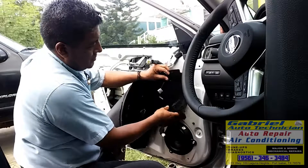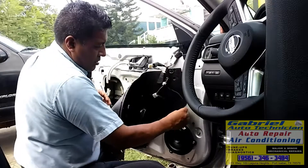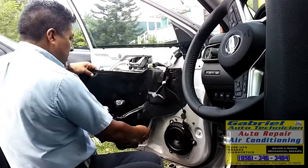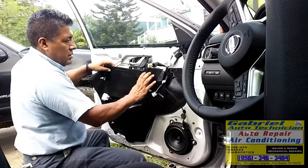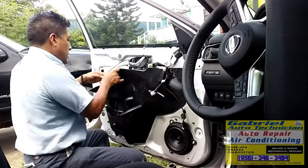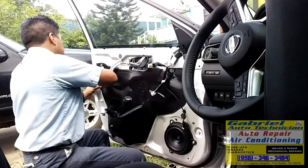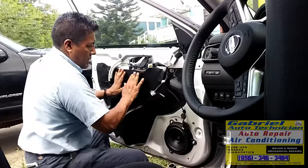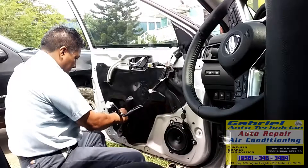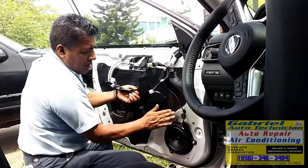This one — put this hole in here. Now this one goes right here. Let's connect. That's it.